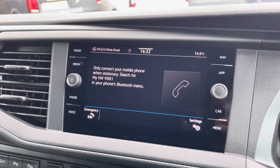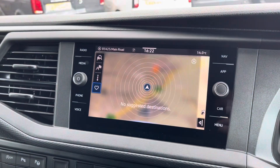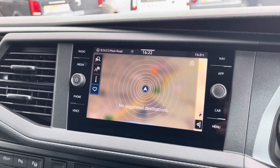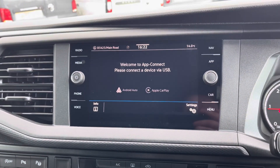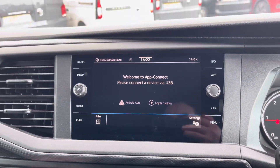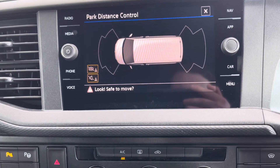Bluetooth connectivity for your mobile device ensures you stay connected on every journey, and Discover Media navigation makes sure you reach your destination every time. Volkswagen App Connect allows you to use driver-safe apps on the go through Apple CarPlay and Android Auto, and those front and rear parking sensors are also displayed on the media screen.